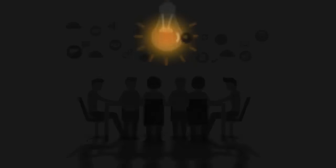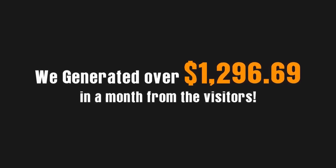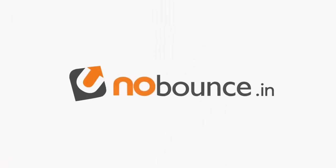So we put on our marketing hats and called our developers to create something crazy. The results? We generated over $1,296.69 in a month from the visitors we didn't even know we were losing. After heavily testing it for months and keeping it a secret — even from our good friends in the internet marketing space — we are now ready to reveal it to you. Presenting: NoBounce.in.